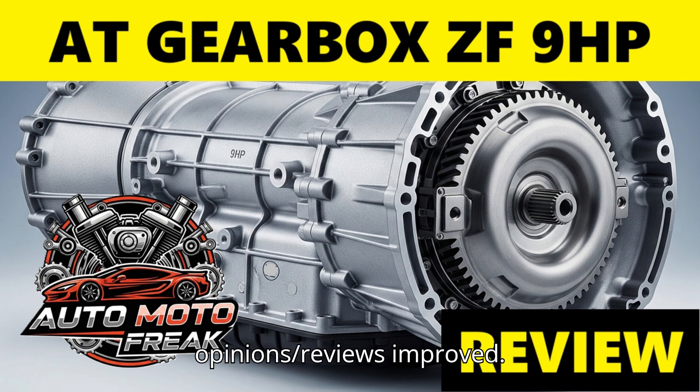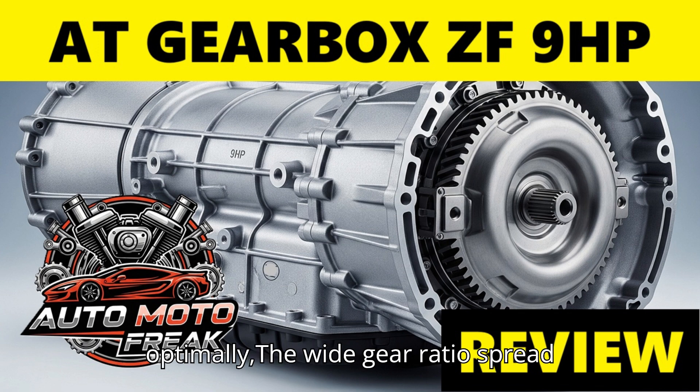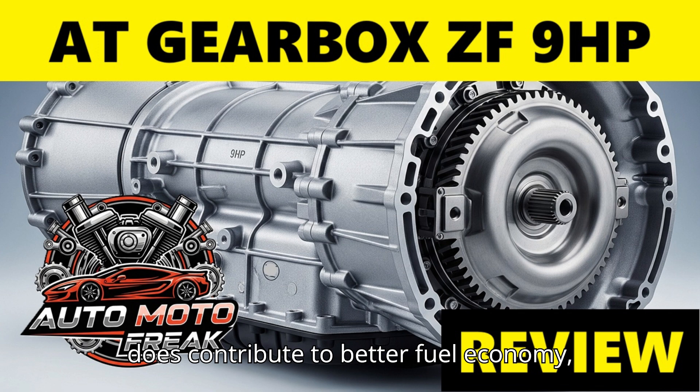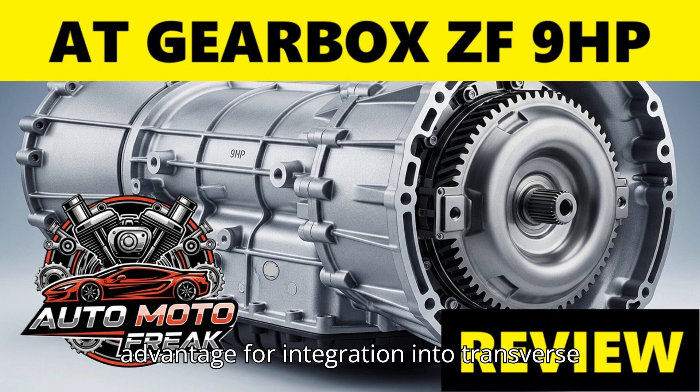Later opinions and reviews improved. Over time, subsequent software updates from manufacturers significantly improved shift quality and overall drivability for many vehicles. When operating optimally, the wide gear ratio spread does contribute to better fuel economy, especially on the highway. Its small size was also a notable advantage for integration into transverse layouts.